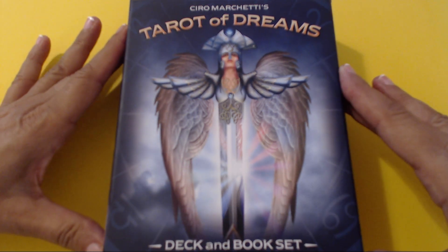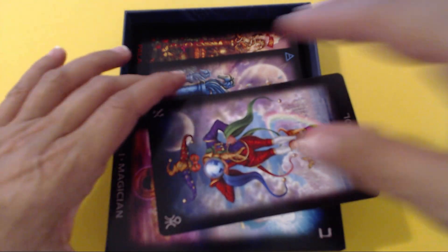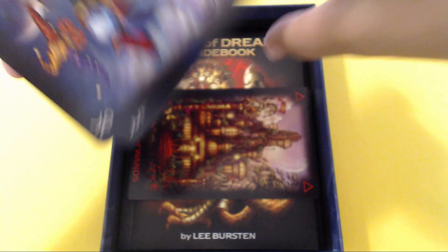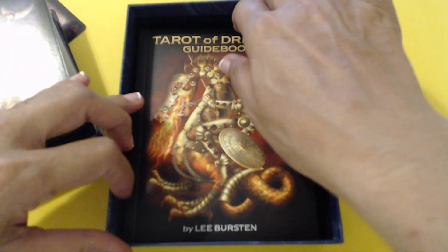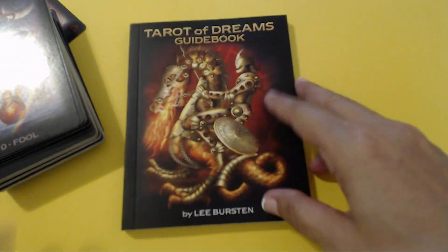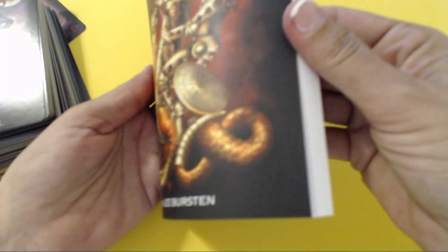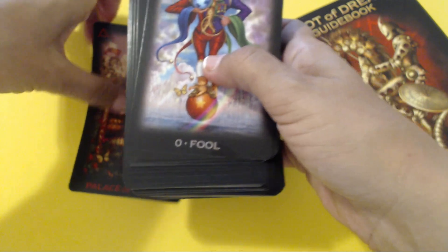Okay, so this is the box. Today I really do not want to talk that much — I simply want to show the art. Such a beautiful, beautiful deck. Of course, as usual in the box you can find first of all the Tarot of Dreams guidebook, where every single Tarot card is explained in detail. I am going to let you read that for yourself if you decide to purchase this new Tarot deck.